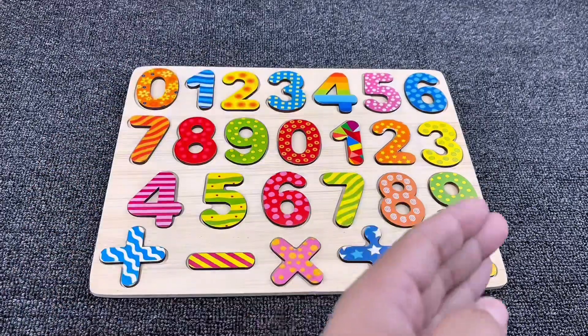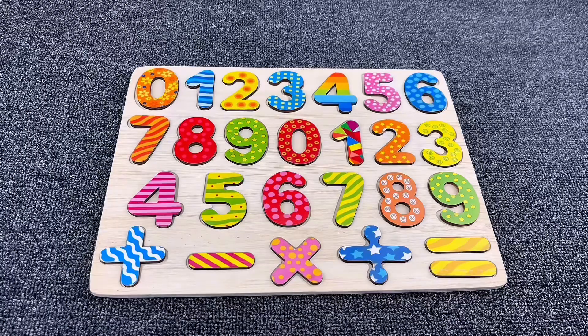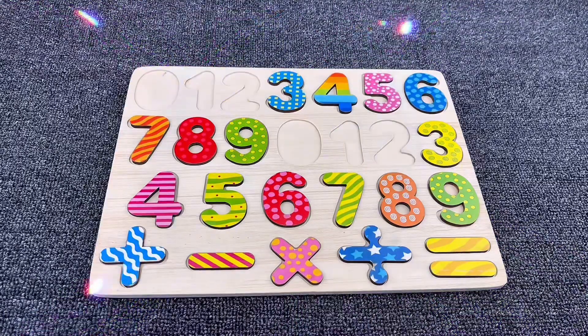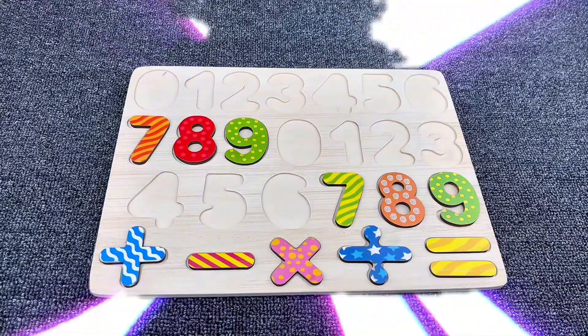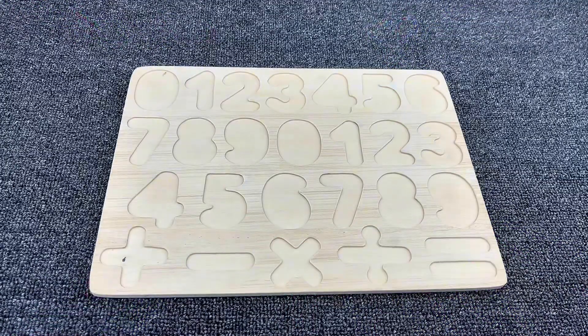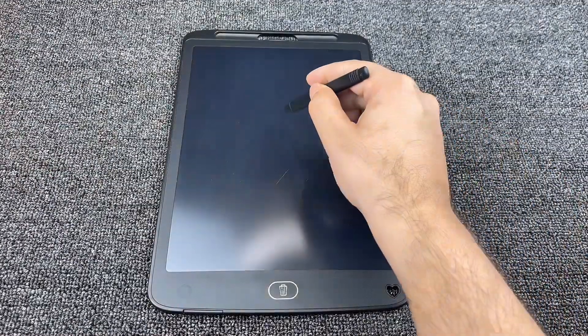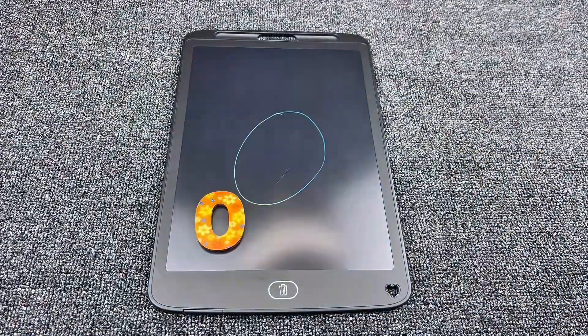Hello little genius, look what we have here! Today we are going to learn numbers. Let's do this together. Oh no, where are all our numbers? Let's find them together. Let's draw our first number!